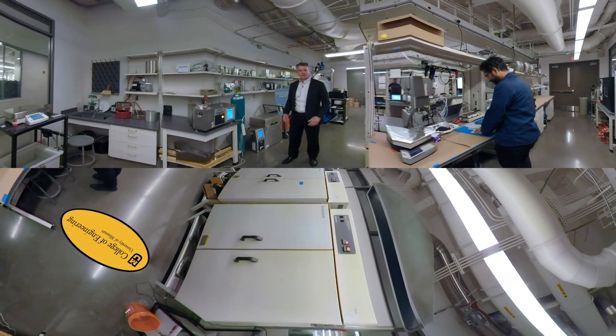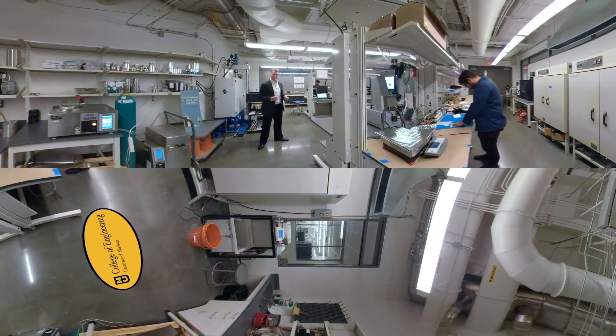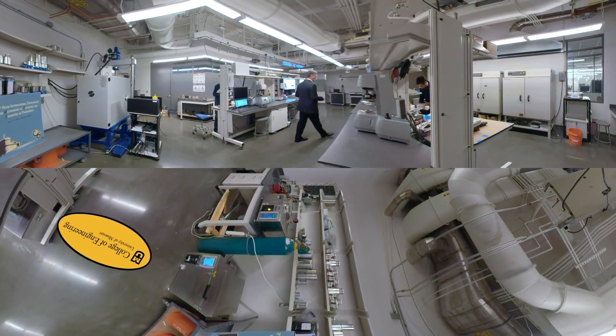Punya here is working on some asphalt testing, getting an asphalt binder specimen ready to go. As we move into the middle portion of our laboratory, I want to tell you a little bit about that first bit of testing, and that is on the asphalt binder. We have several machines that we can do that with.